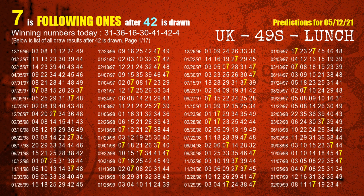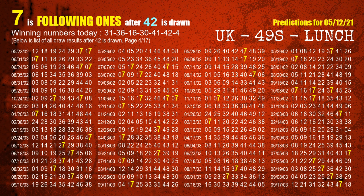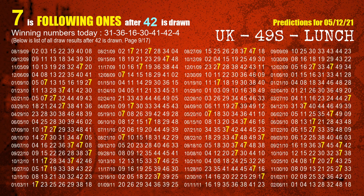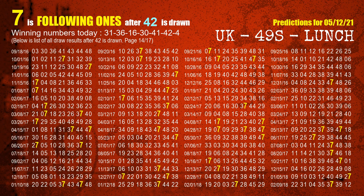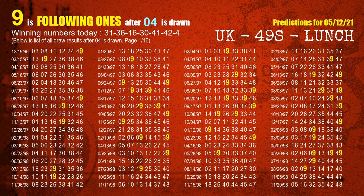The sixth winning number is 42. The most frequently following units digit is 7 when 42 is the winning number in the last draw. The booster winning number is 04. The most frequently following units digit is 9 when 04 is the winning number in the last draw.